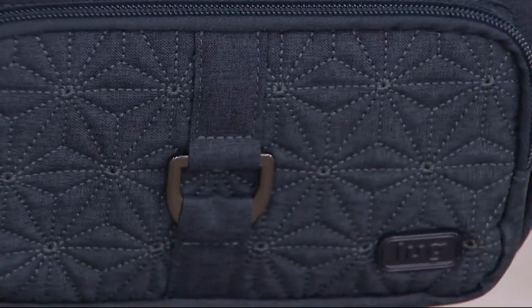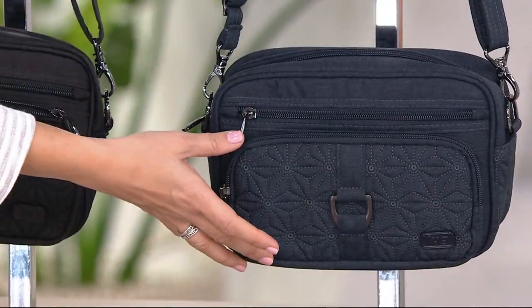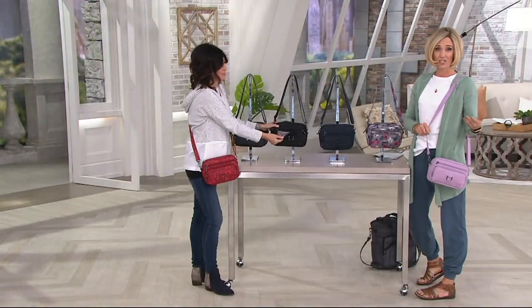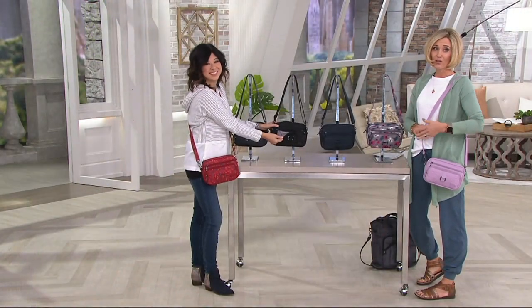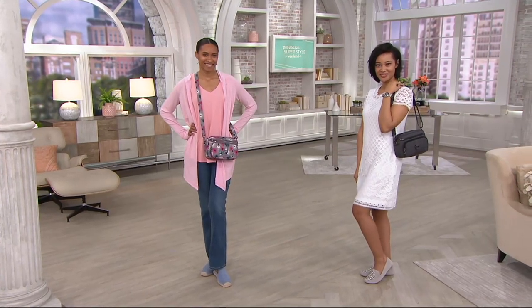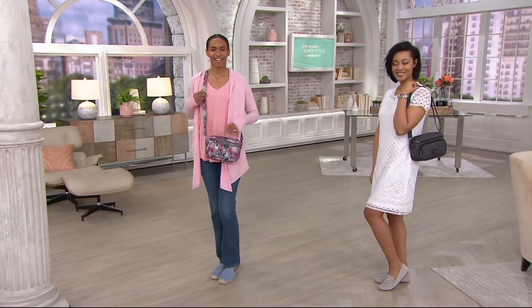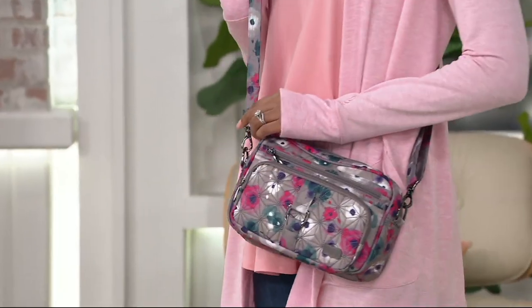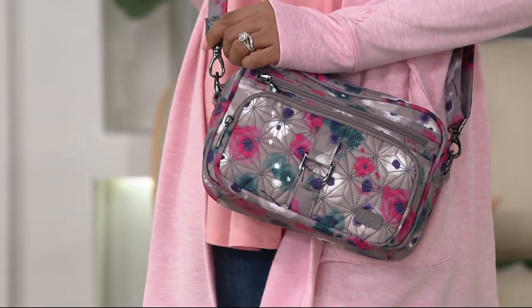At a price like this at $39.98, easy pay is not really warranted — you can do this without easy pay. However, the fact that it has easy pay right now is kind of a gift because it's fashion weekend and Amy's here. Then she'll go back home and we won't necessarily see her for a while. This is your chance to pick this up at easy pay — $19.99 on your major credit card — and a featured price of $39.98 for this perfect crossbody bag.